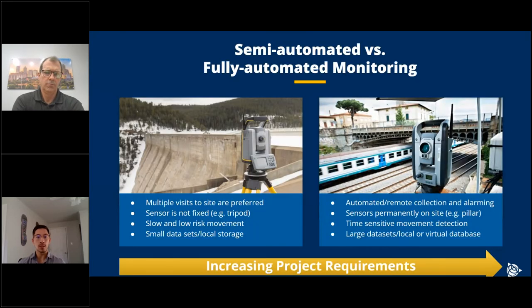We offer everything from semi-automated to fully automated systems — from the tripod to the pillar installation. The semi-automated focuses on the traditional manual workflow but automates those workflows. So if somebody's going out with a total station or a GNSS rover and taking measurements manually, we're working to make it easier. You can set your total station up with a data collector, run rounds all day long, then tear it down and come back two weeks later. We also have the fully automated setup where you set your total station permanently to run 24/7 — because you have a higher-risk structure or you're operating for a long time.